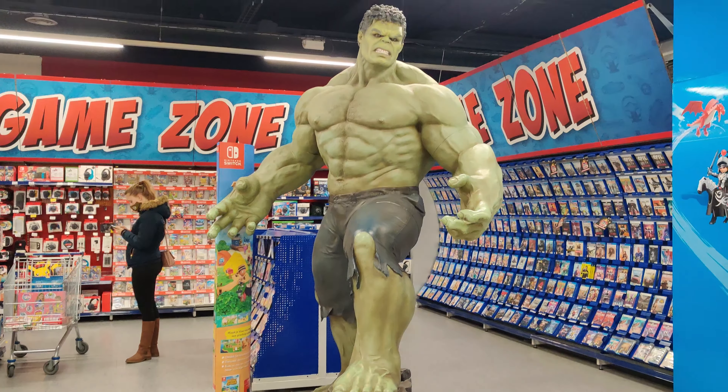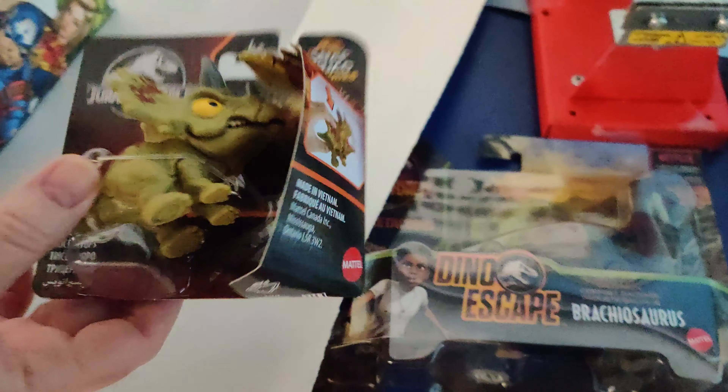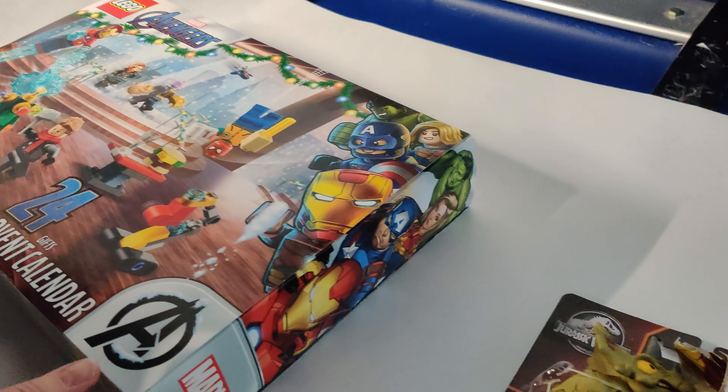After you buy something you can wrap it in gift paper. I also bought some Jurassic World Mattel dinosaurs. Now let me start with the Lego haul.